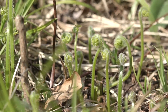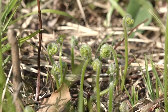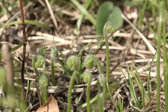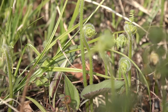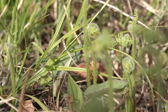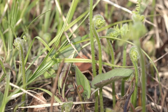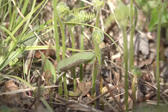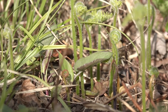They're called fiddlehead ferns because the curled up end is reminiscent of the end of a violin, a fiddle, how it's curled up. And fiddlehead ferns are something that some people eat. I didn't taste any of these, had no inclination to eat one, but can you imagine clipping off these little tiny things and scooping them up and putting them in your food? It would take an awful lot of them to make a meal.